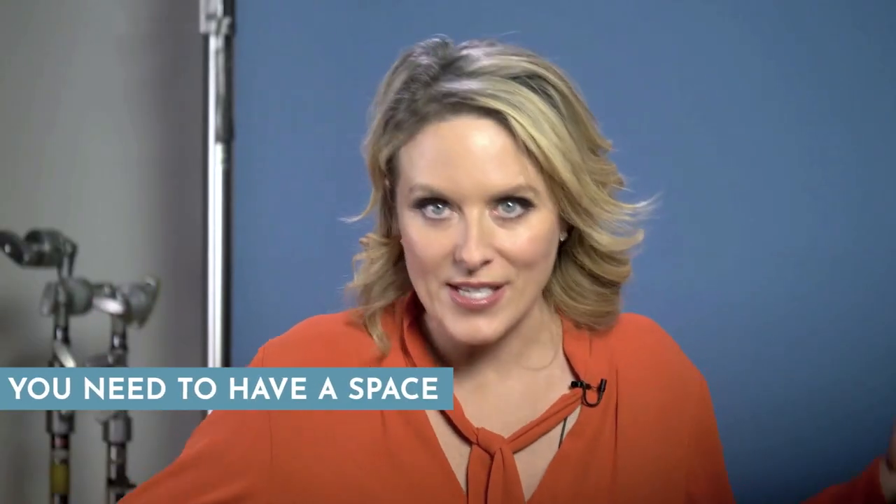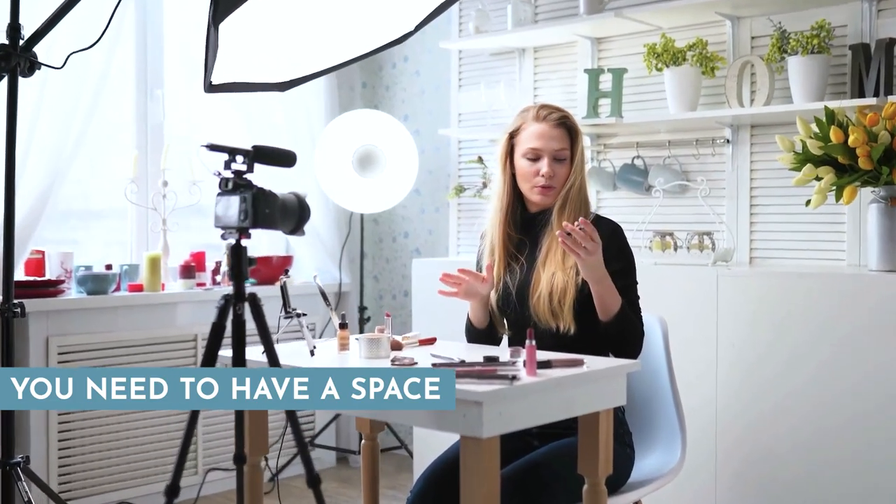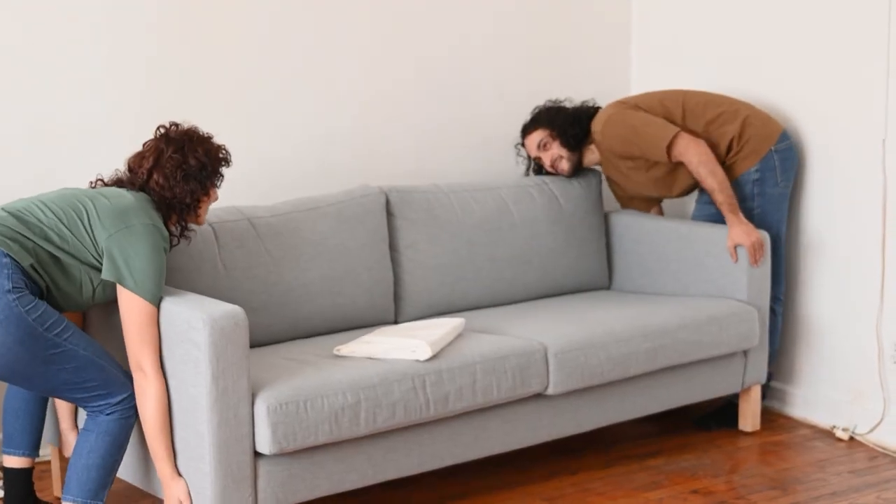First, you obviously need a space. Most video creators live in pretty small spaces for a number of reasons, but what it does mean is that you have a space wherein your video setup is easily accessible. You don't want to have to clear a room every time you need to shoot a new clip — you want to be able to set up your equipment and just go.